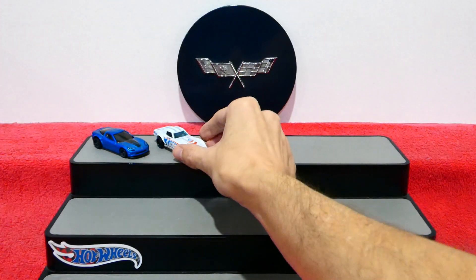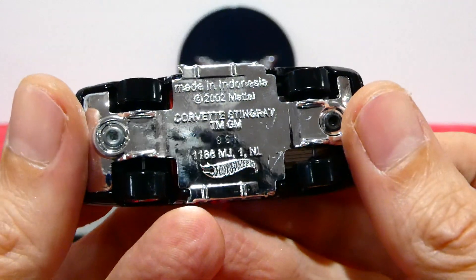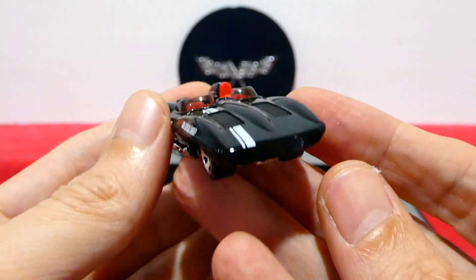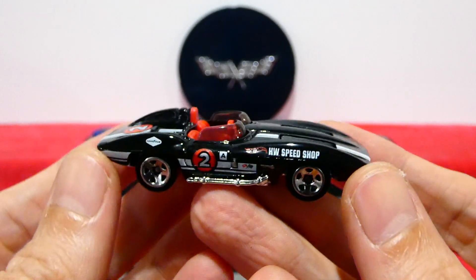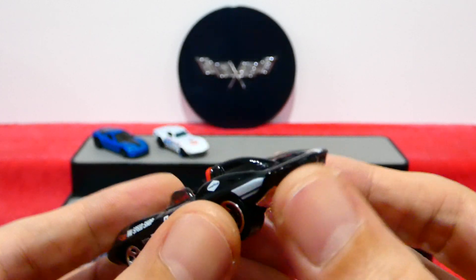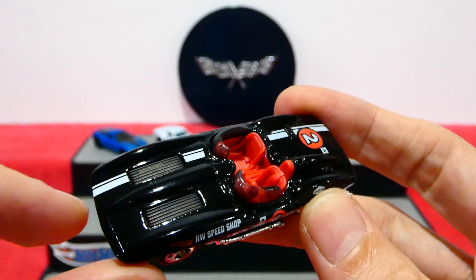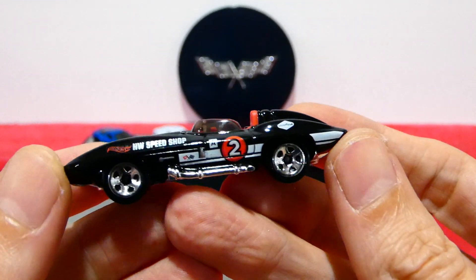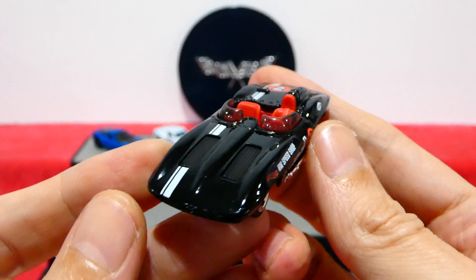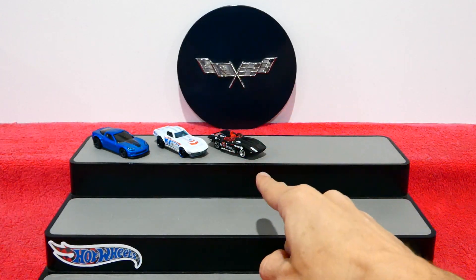Next is the old Corvette Stingray — it's just called a Corvette Stingray, and it has a Hot Wheels Speed Shop logo on it. This is just a beautiful casting, I'm really glad they brought this back. You get the lights on the back, a little bit of aerodynamics, some vents on the bonnet, a white stripe and number two, and these classic old wheels. I love the chrome side pipes — that is such a very cool car. I think that's going to be my pick of the pack.